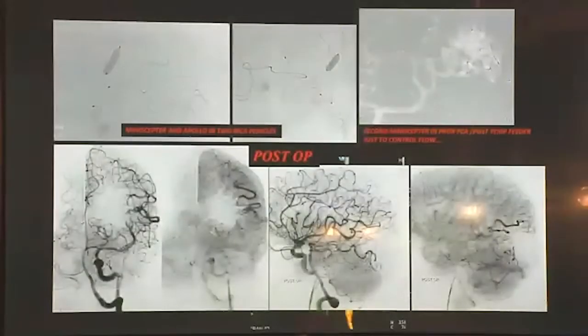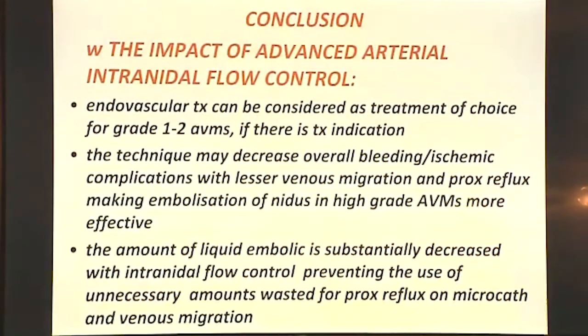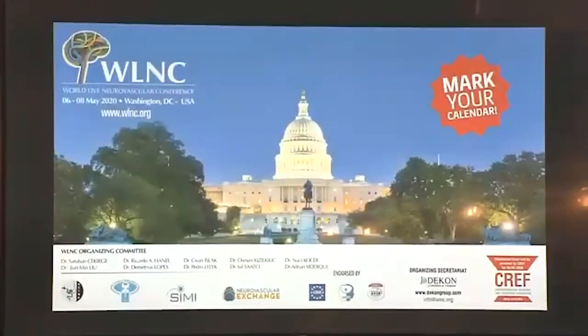In conclusion: endovascular treatment can be considered the treatment of choice for grade one and two AVMs when treatment is indicated. The multi-plug technique may decrease overall complications with lesser venous migration and proximal reflux, making embolization of the nidus in high-grade AVMs more effective as well. The amount of liquid embolic is substantially decreased with intranidal flow control, preventing unnecessary amounts wasted for proximal reflux and venous migration.